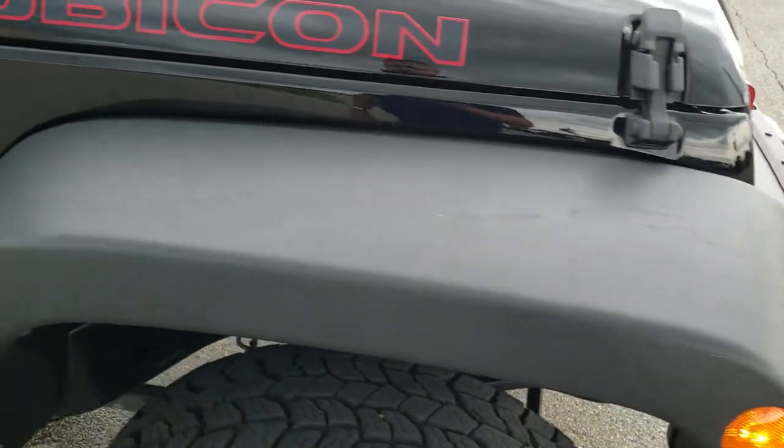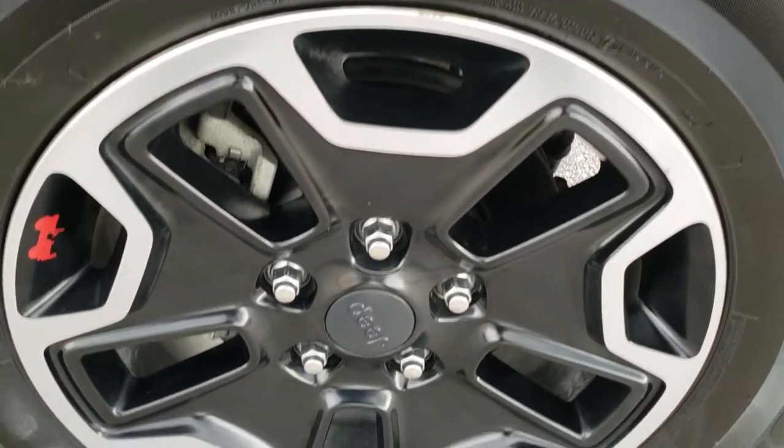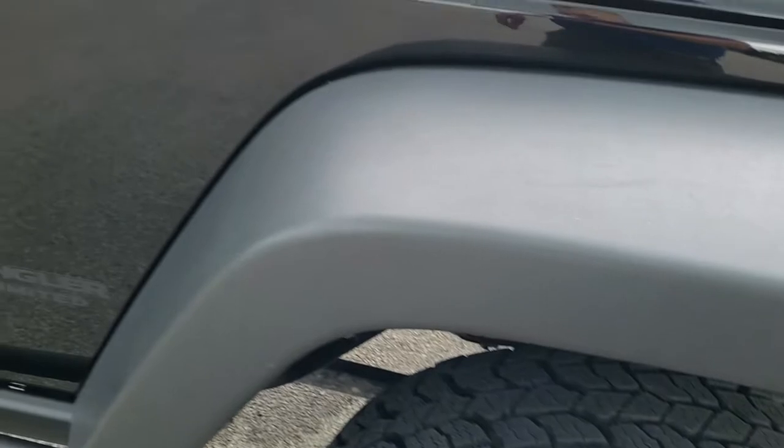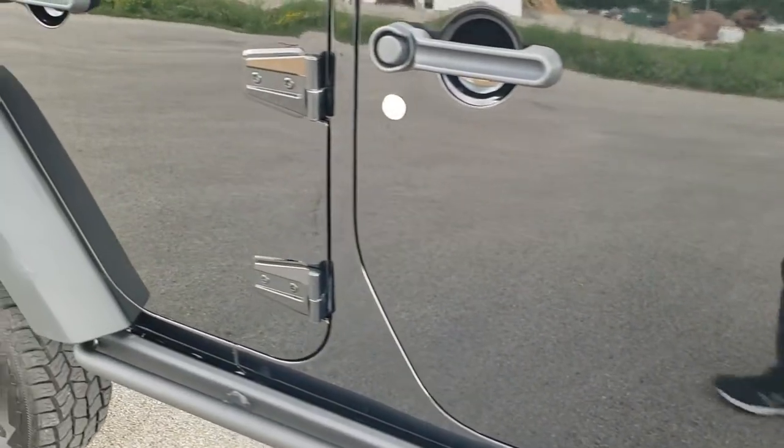Passenger side front fender is in nice shape as well, and the passenger side rim has no major scuffs or scrapes. As you go down this side of the Jeep, take note of how clean the body is and how reflective and mirror-like that paint is.